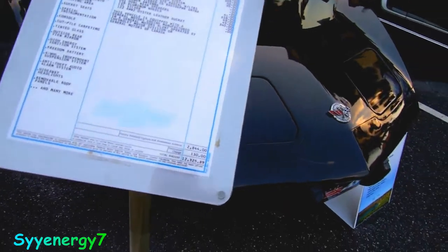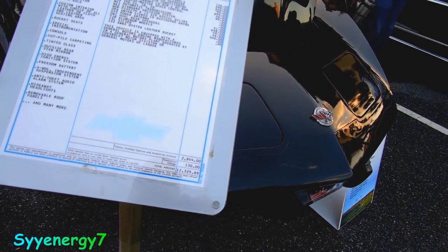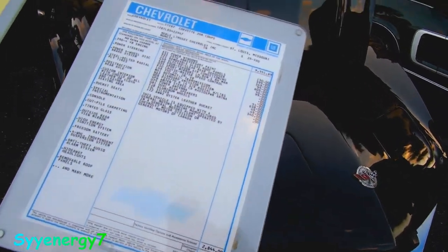Here's the price sheet on it. So this thing wasn't cheap back then — $12,000 back in '78 was big bucks.